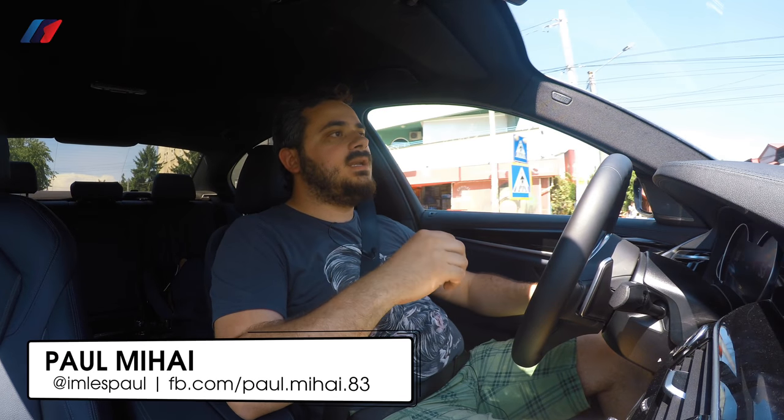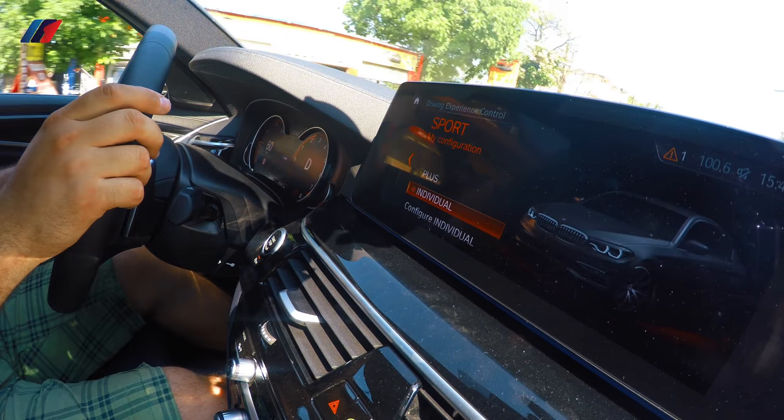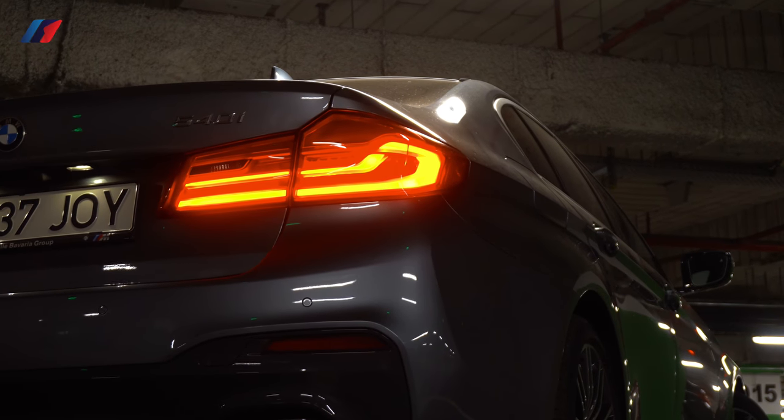Having skipped a generation, the 540i name makes a return along with the new 5 series. This time it's powered by a 3-liter inline-6 engine — the most powerful 3-liter petrol engine you can buy right now on a 5 series. Not too long ago this car would have had a V8 under the bonnet, but times are changing and so is BMW's naming structure.